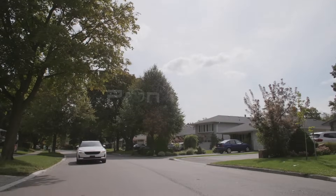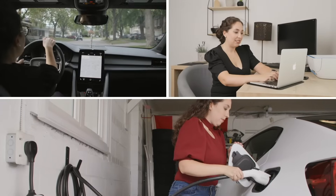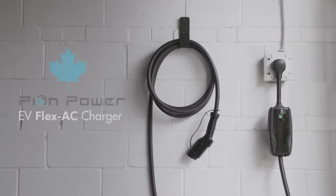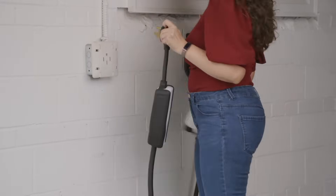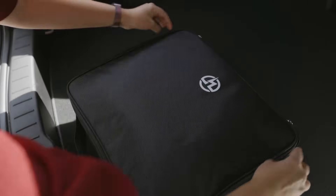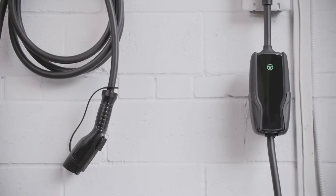Imagine charging your electric vehicle wherever you go with only a single charger, no matter where you are. Introducing the Pion Power FlexAC, the perfect companion for your electric vehicle. Engineered and designed in Canada, the FlexAC is an all-in-one solution that combines home and mobile EV charging in a single device.